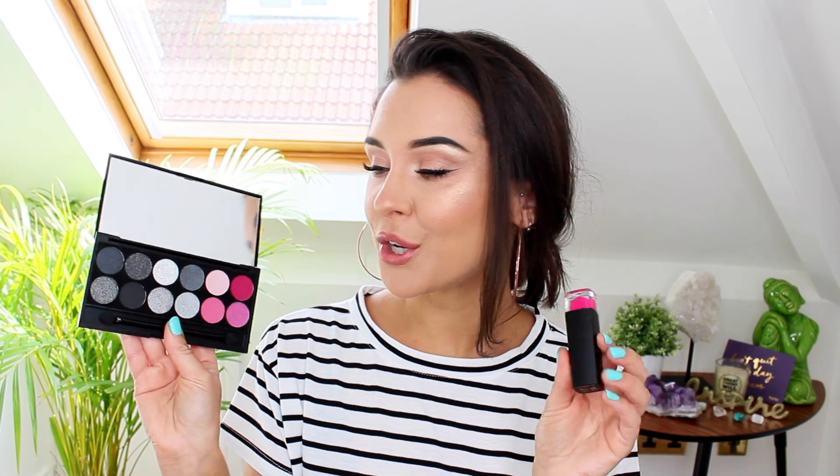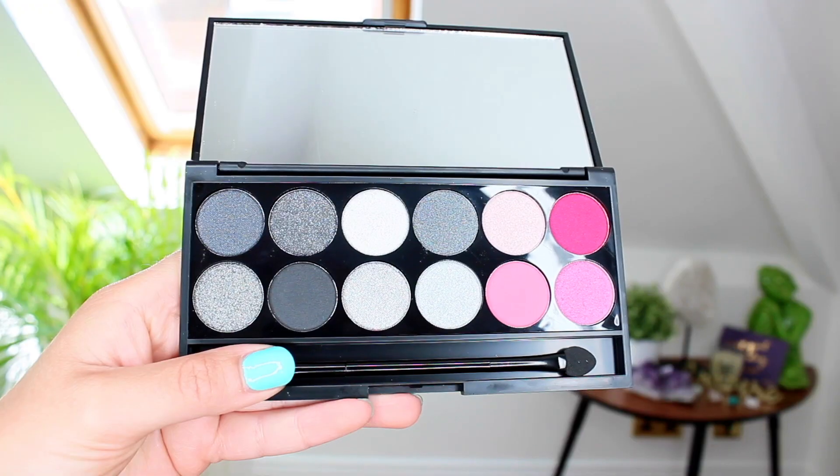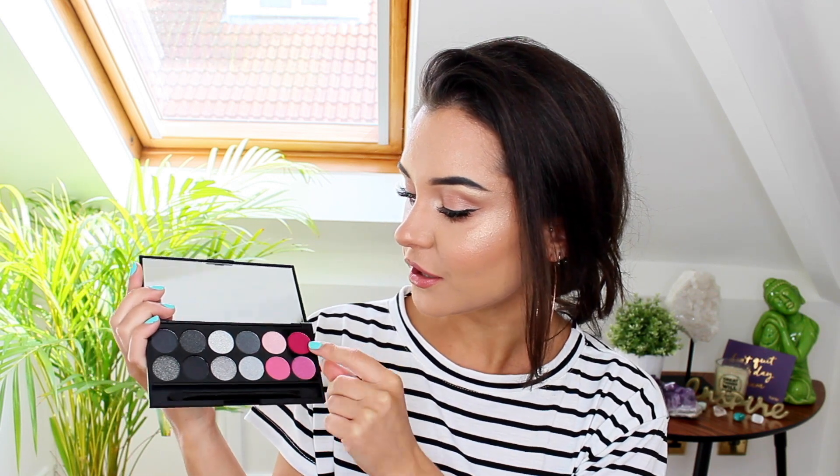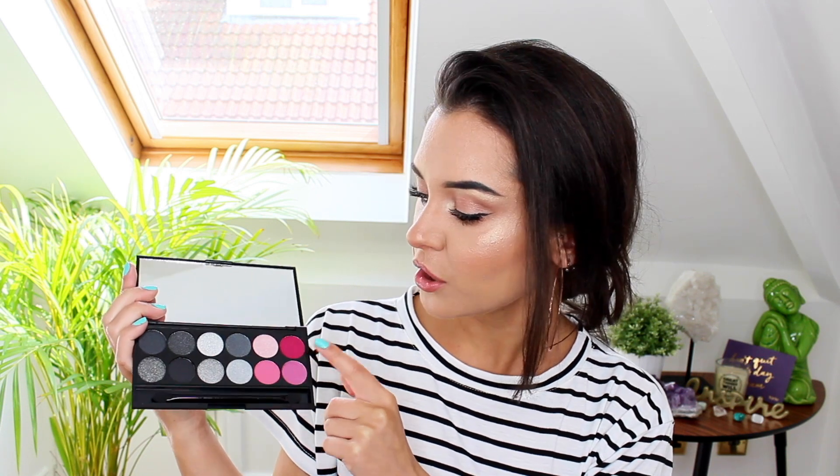First off, I have these two new bits from Sleek. They're basically celebrating ten years of their Eye Divine eyeshadow palette, so they've come out with this limited edition palette called the Diamond Decade palette. I love the pink shades in here — the gray and black shades are absolutely beautiful as well, although I tend to stay away from grays myself because I suit warmer-toned eyeshadows better. I'm really excited to use these two shades in particular: this one looks like it has a frost finish, but this one is completely matte and would be a really nice brow bone and corner highlight.